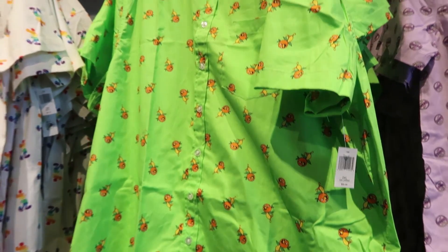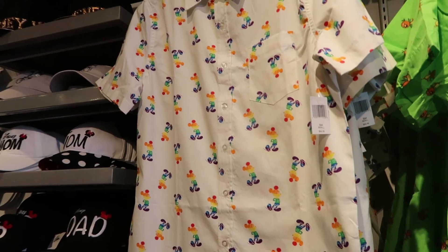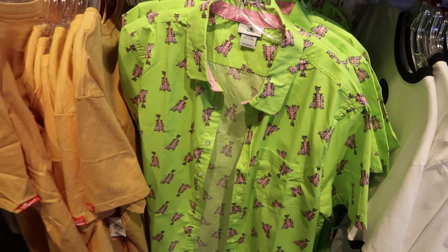We've got the grape soda on this one. They are all $59.99. This one is an orange bird on a green shirt — I love that one. And we've got rainbow Mickeys. Down here we've got little figments on a green shirt. Super cool, I like these a lot.